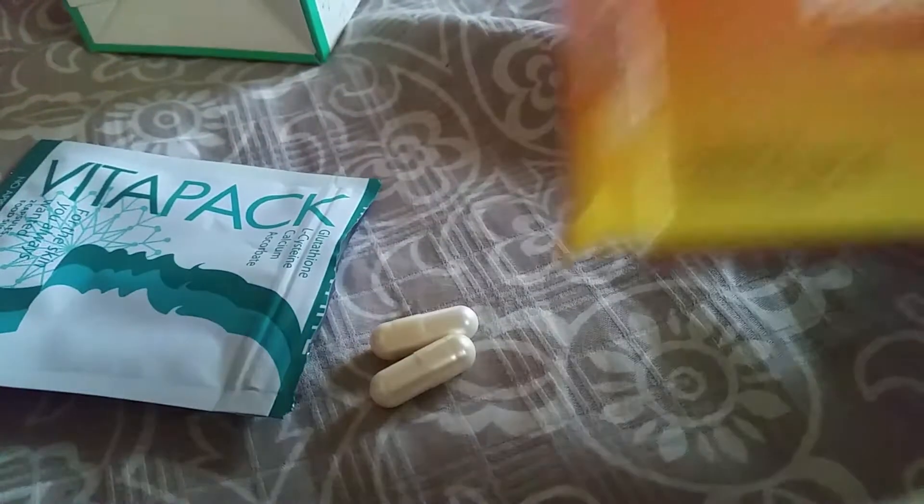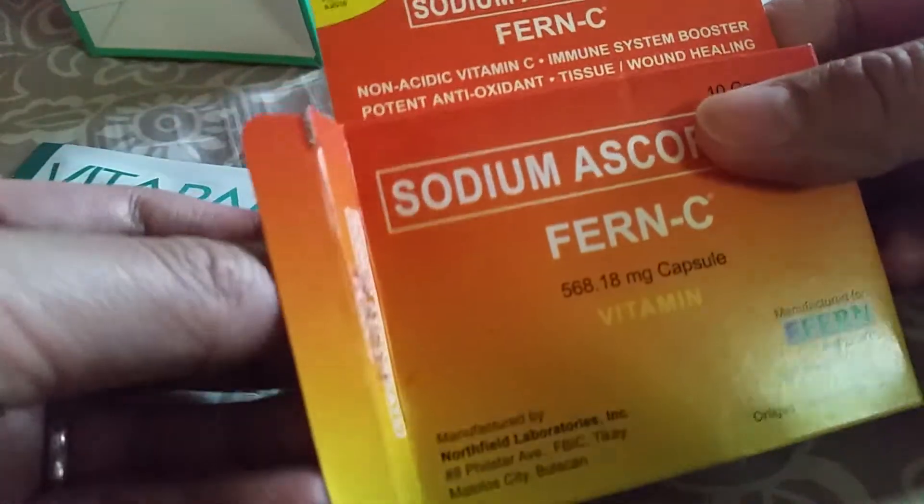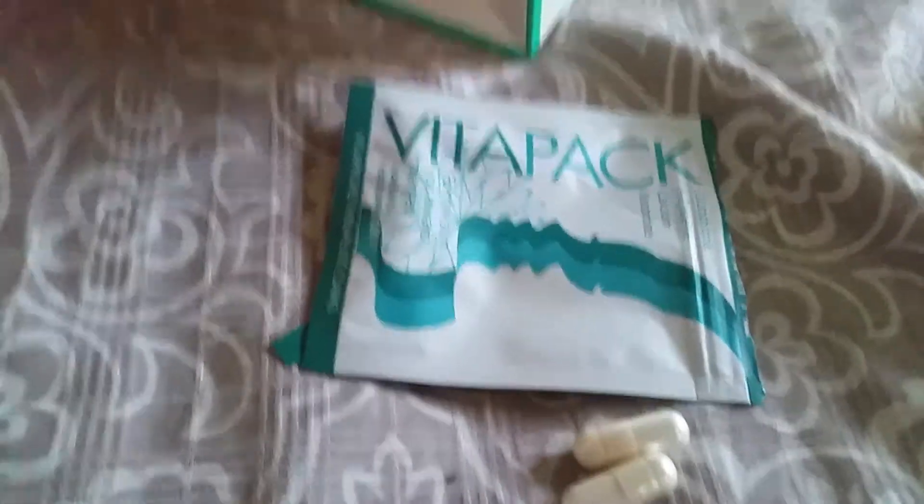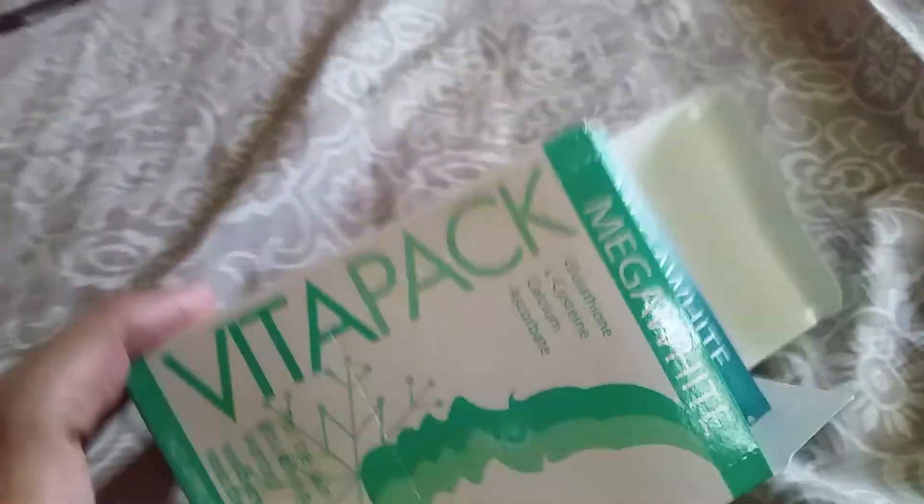For my vitamin C, I'm taking Fern C because it's non-acidic vitamin C. I already consumed two boxes of this product so far.